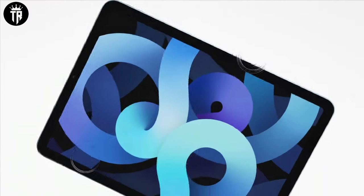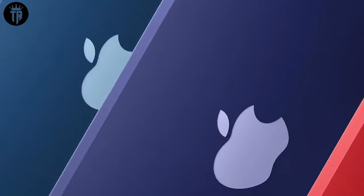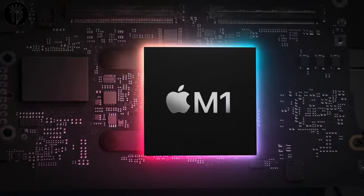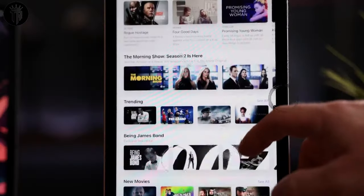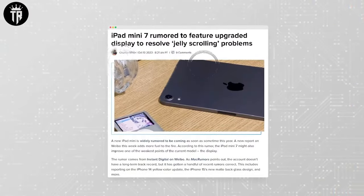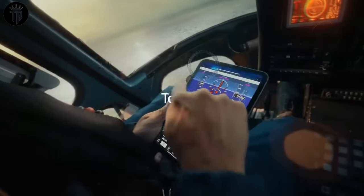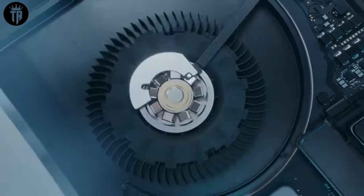Welcome back to our channel Technology Review, where we delve deep into the highly anticipated M3 MacBook Air set to grace us in 2024. Apple, known for its trailblazing innovations, has recently unveiled the M3 MacBook Pro, giving us a tantalizing glimpse into what the future holds for this upcoming model. In this comprehensive exploration, we'll dissect three key aspects we're likely to witness in the new M3 MacBook Air and three features that might not make the cut in this iteration.